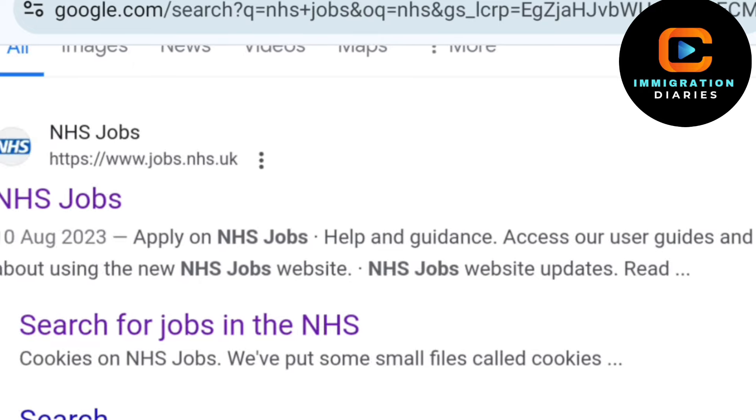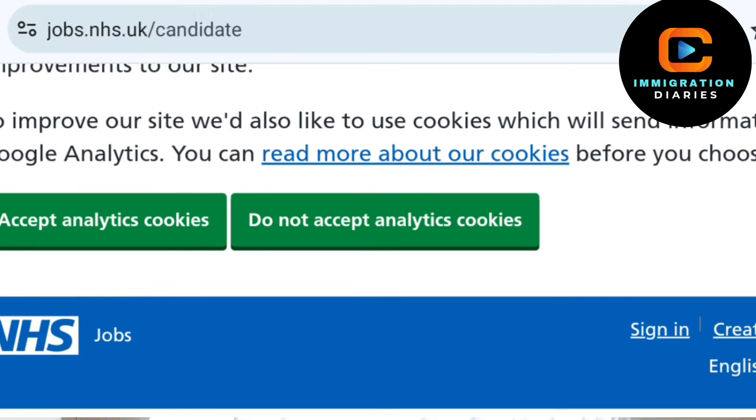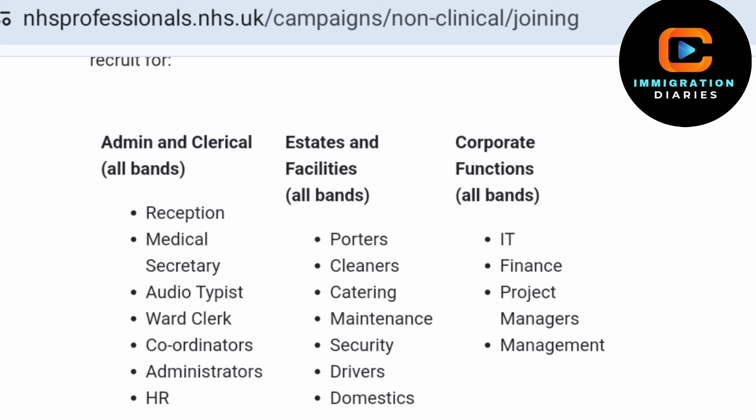Once you have identified a job role that interests you, visit the NHS portal to check if there are any current recruitment opportunities with a Certificate of Sponsorship. To do this, go back to Google Chrome and search for NHS job search. Click on the first result that Google provides and start your job search using the NHS website.